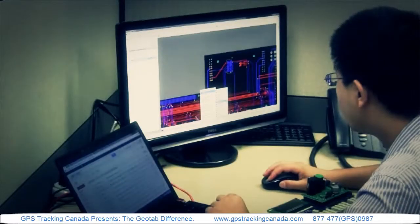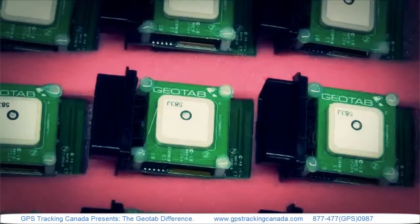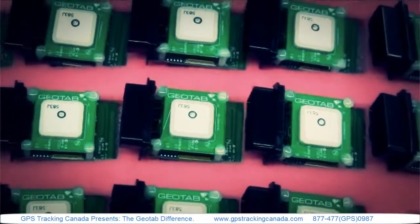Geotab manufactures our own devices. We own our intellectual property. We own the designs. We manufacture them in-house.